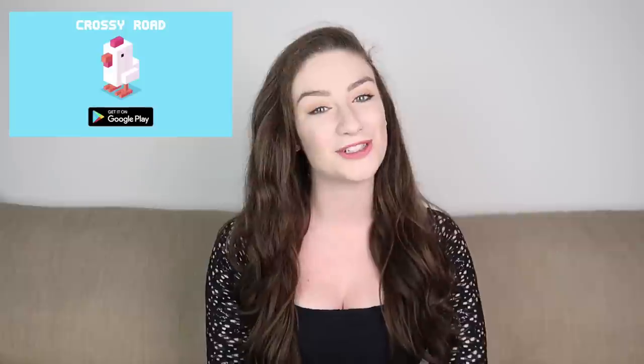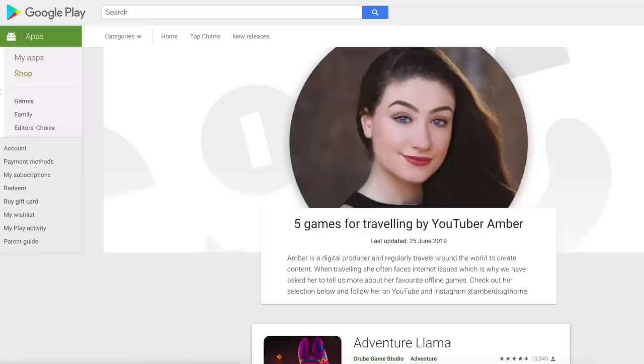Hey guys, it's Amber, welcome back to my channel. Today I'm doing a video that's a little bit different — I'm going to be reviewing my top five games to play whilst traveling or on holiday. I am so excited to be a Google Play guest editor. I've also written an article which is live now on the Google Play Store, so if you want to check out the article I'm going to put a link in the description below.